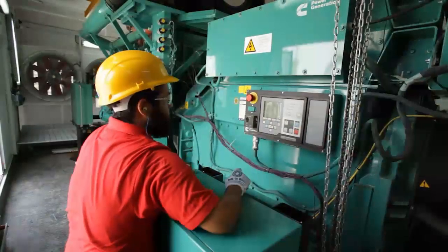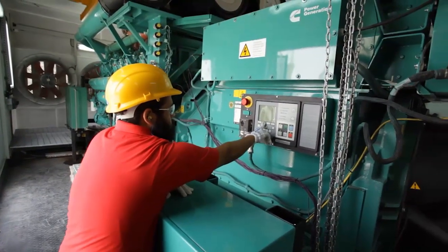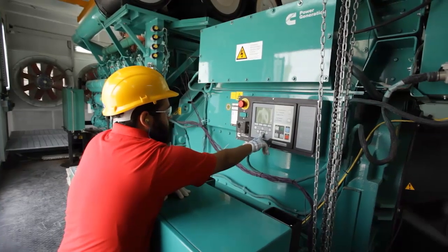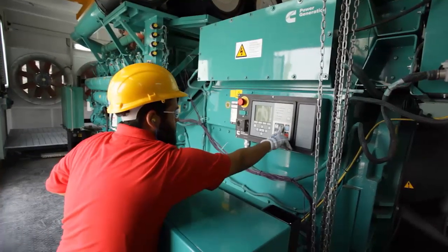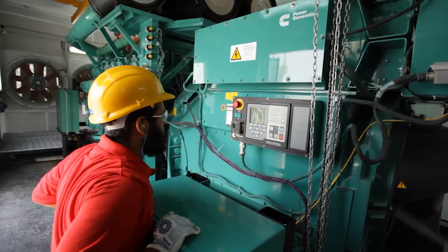During peak summer time we have high power demand, which is going to be met with additional power supplied by the captive powerhouse within the city. Total installed capacity of this powerhouse is around 91 megawatt, delivering continuous power of 61 megawatt during the peak summer time.